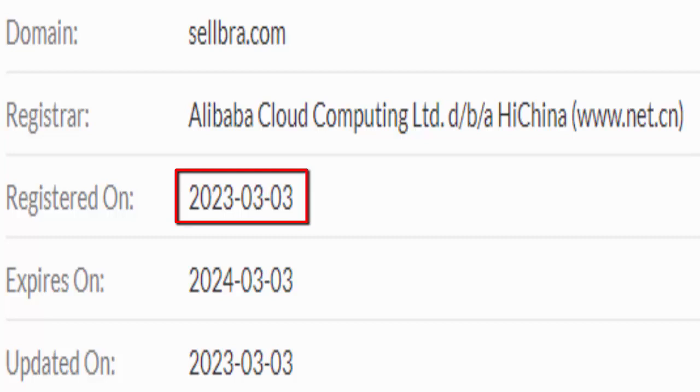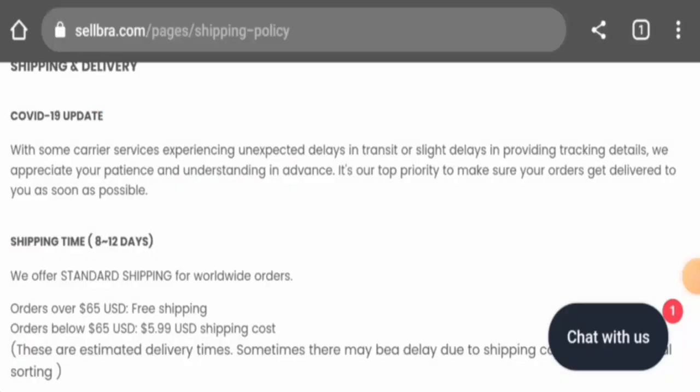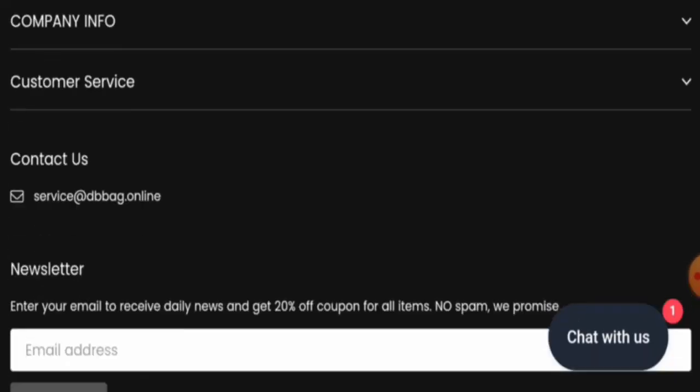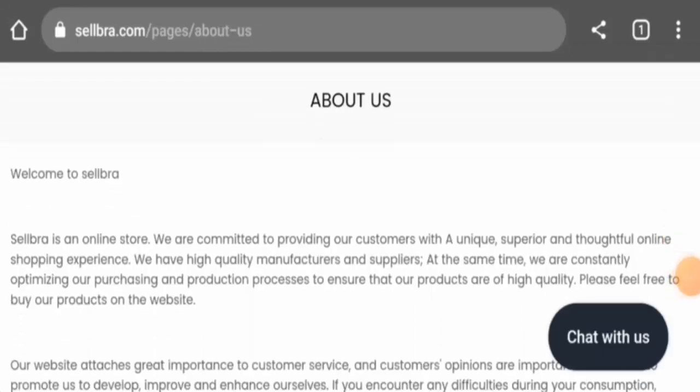About the domain information: this website was created on the 3rd of March 2023 and it will expire on the 3rd of March 2024, which means it was created just a few months ago and it can't be trusted.